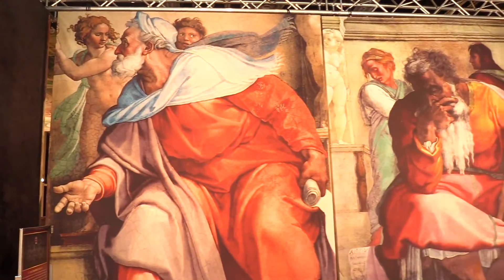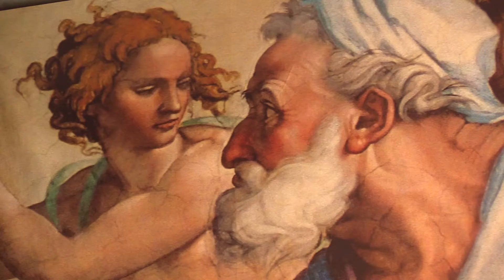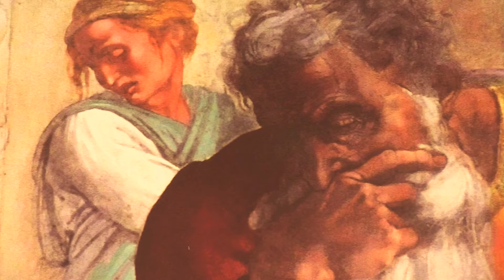On the sides are a collection of prophets, sibyls, and ancestors of Christ — people whose lineage eventually led to the birth of Christ.